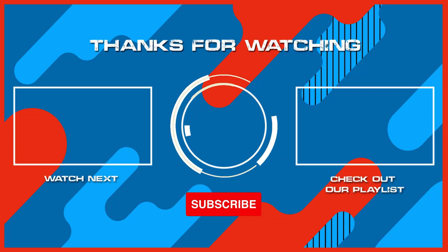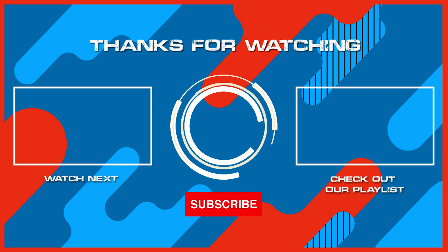Remember to hit the subscribe button and ring that bell to stay updated with our latest content. While you're here, why not check out another one of our exciting videos? Thanks for watching, and see you in the next one.